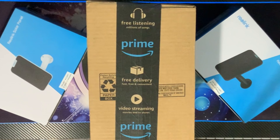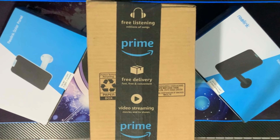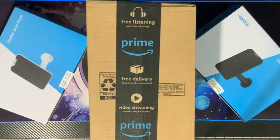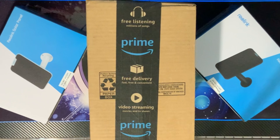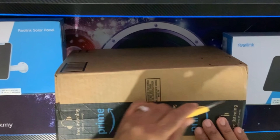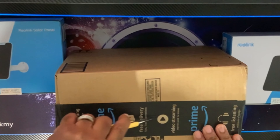We just got in our Amazon delivery with the cameras we decided to use for security during our construction. Let's get this box open and then I'll talk about why we selected this particular camera.